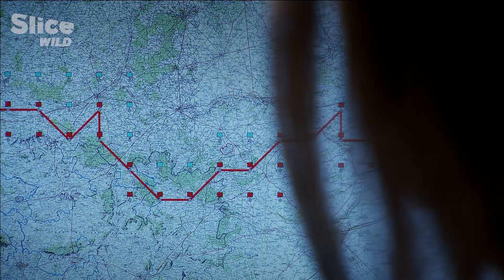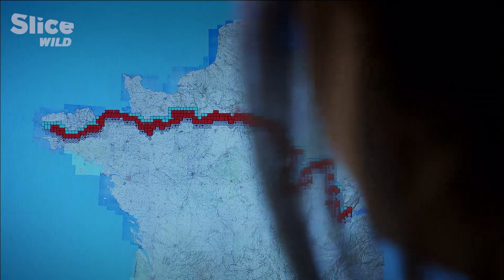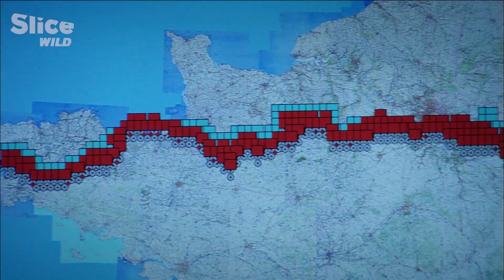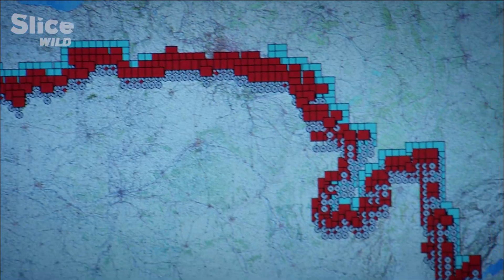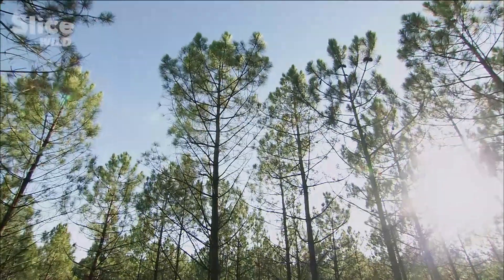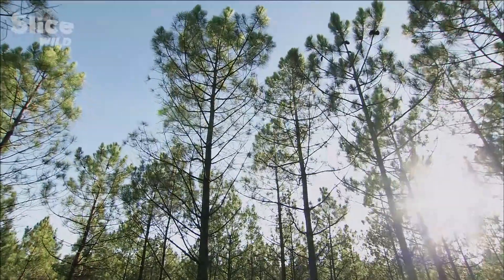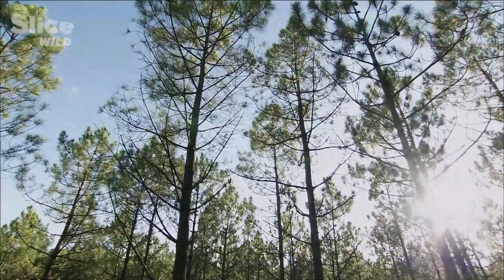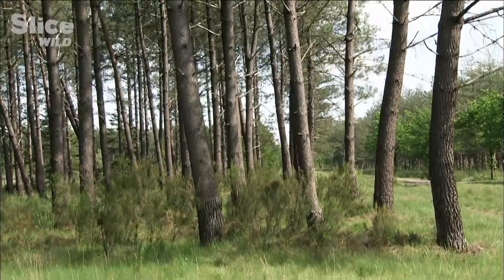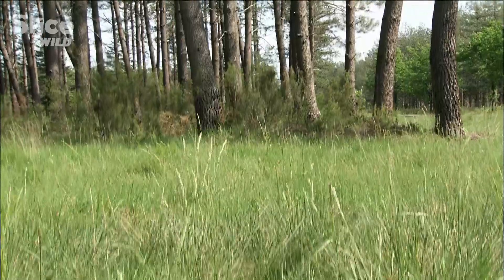If we increase the scale, we see that the colonization front has been charted all the way from Brittany to Switzerland. This recent expansion, which is progressing quickly and unexpectedly, intrigues scientists. They are studying the adult processionary caterpillar and the different stages of colonization in the hopes of understanding what is taking place.